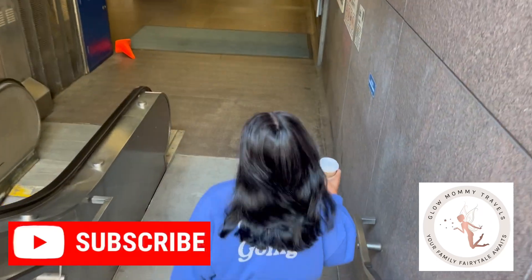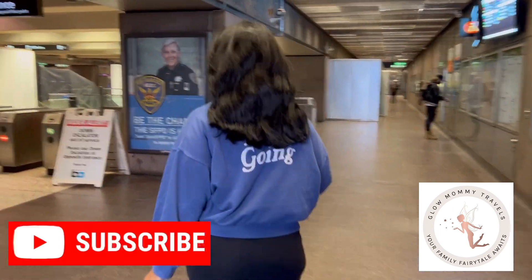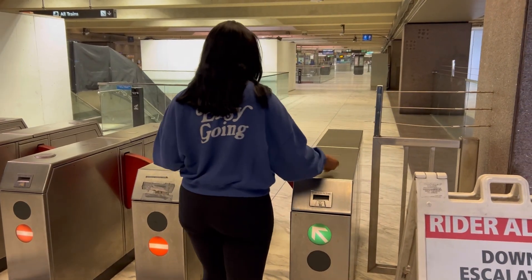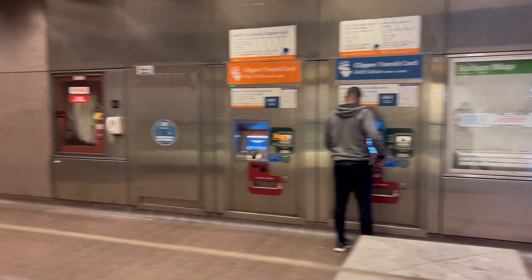Hello everyone, it's Amber with Glow Mommy Travels. Today what you are about to witness is a couple that is pretending like we know what we're doing, but we really don't. Today what we're trying to do is get to Ocean Beach, located in the San Francisco Bay Area. We want to go to a restaurant called Pacific Catch — let's see if we can get there.